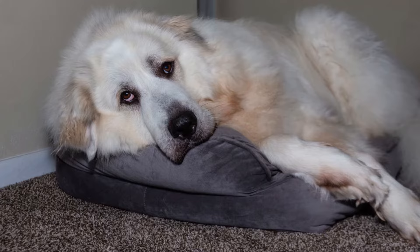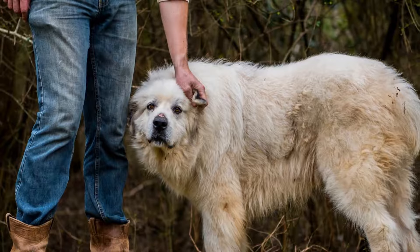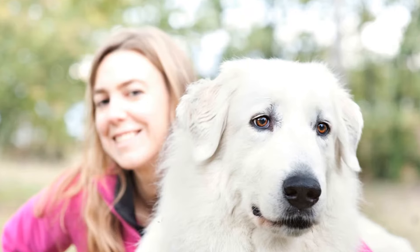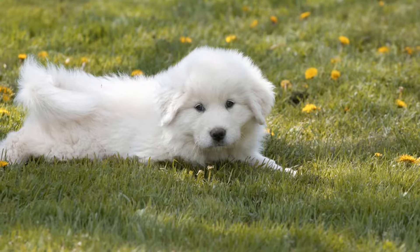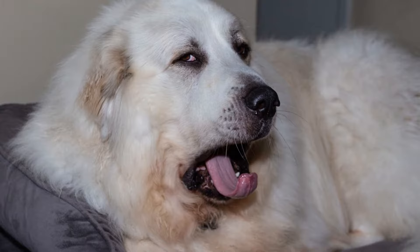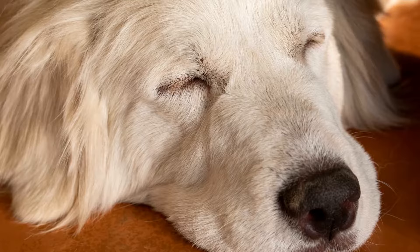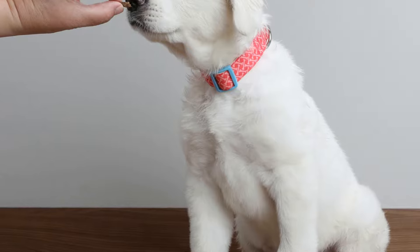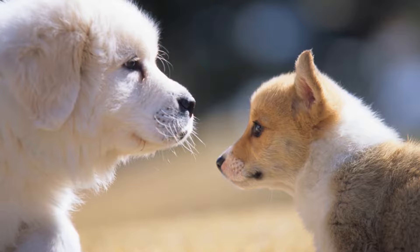3. Gradual socialization. Introducing your Great Pyrenees to the various members of your household and other pets should be done gradually and under supervision. While Great Pyrenees are generally gentle and friendly, they can be cautious around new people and animals. Start by having short and controlled meetings, allowing them to sniff and observe each other from a safe distance. Gradually increase the interactions over time, always monitoring their body language for any signs of stress or fear. For households with other pets, it's essential to take a slow and careful approach to ensure a positive integration. Allow your new Great Pyrenees to spend time in a separate room with their scent before introducing them to the other animals. This will allow all pets to become familiar with each other's smells first, reducing potential tension and anxiety during the actual introduction.